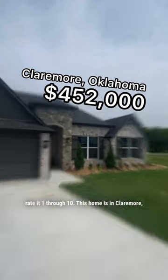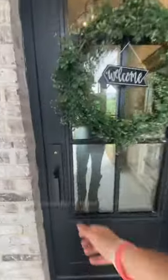I found a house. Let's look at it and rate it 1 through 10. This home is in Claremore, Oklahoma and is listed for $452,000.